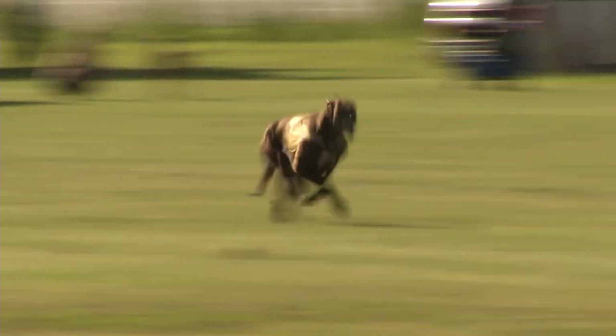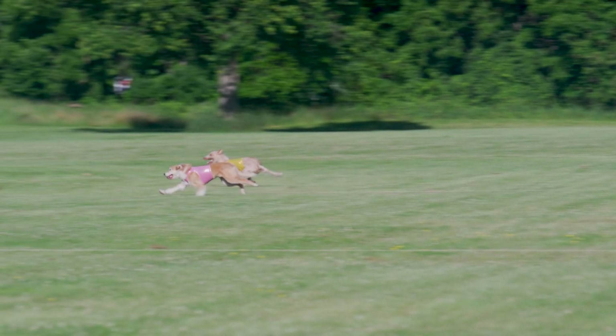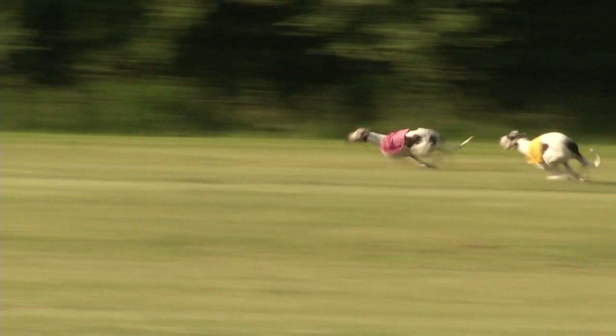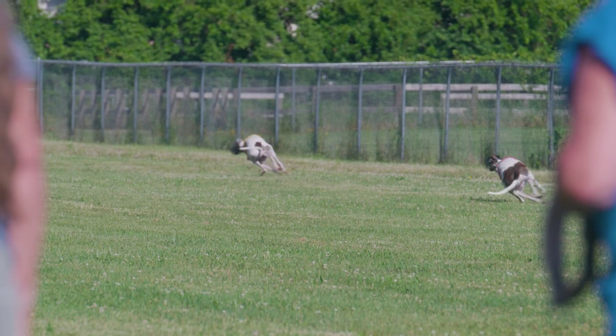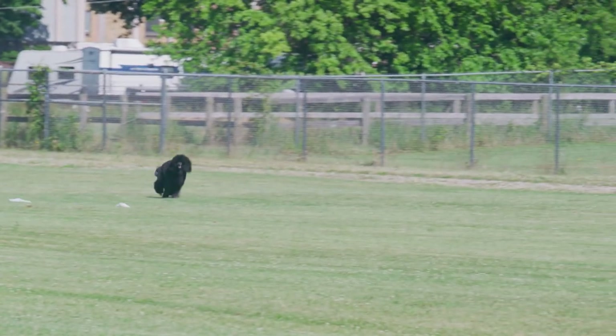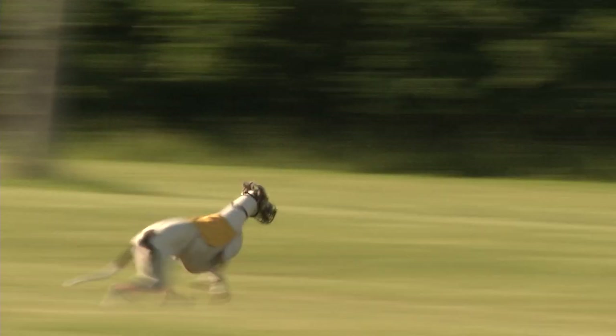There's a bit more seriousness in the sight hounds — it really is prey to them and they're studying it, doing a little more hunting, where a lot of the other breeds are just chasing. So there's a definite skill level difference because it's what the sight hounds are bred to do.